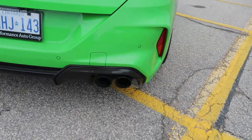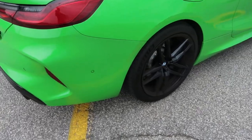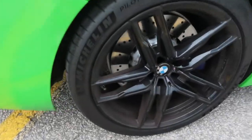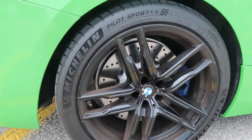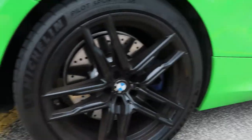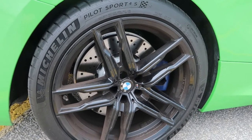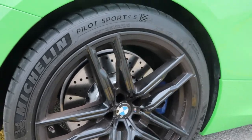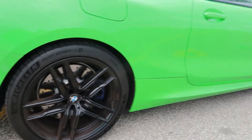Quad exhaust. Big V8 twin turbo — 617 horsepower. What are we looking at in terms of torque? Over 500 lb-ft of torque, for sure. 20-inch wheels in the back, and I'm assuming 20s in the front as well. It's all-wheel drive. This thing is on some mean rubber — Michelin Pilot Supersports or Pilot Sport 4Ss. You need that nice grip, that good rubber when you're pushing this much power around.